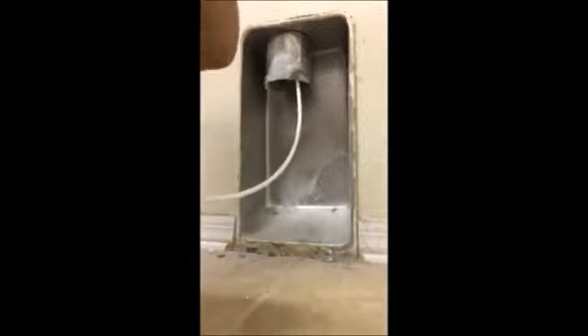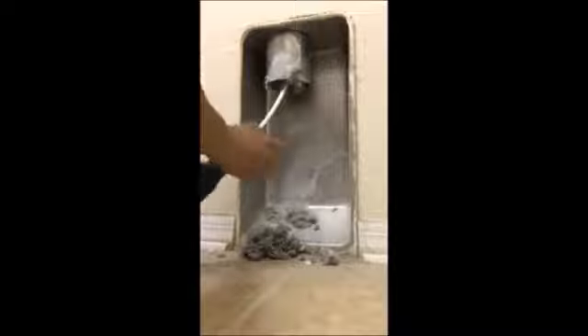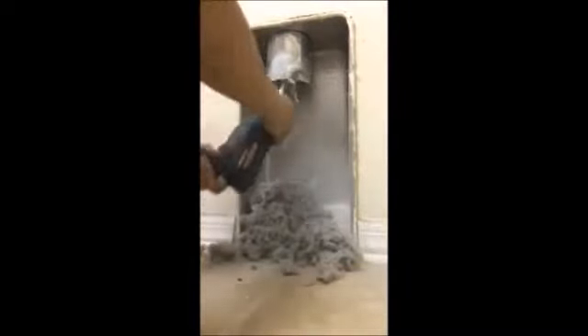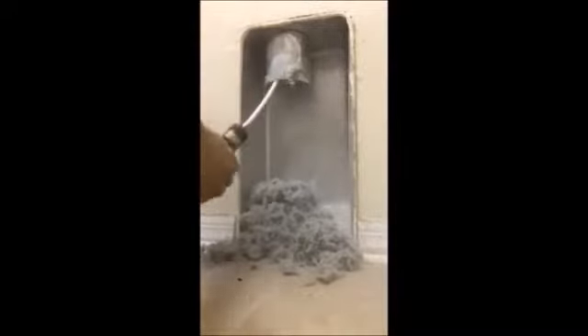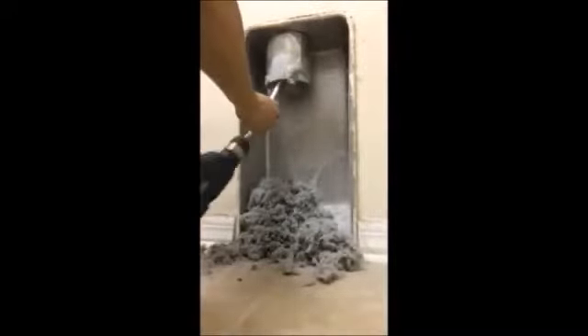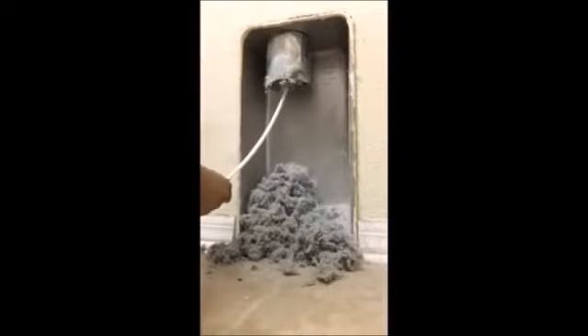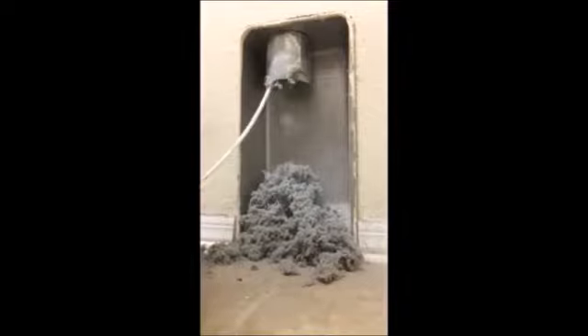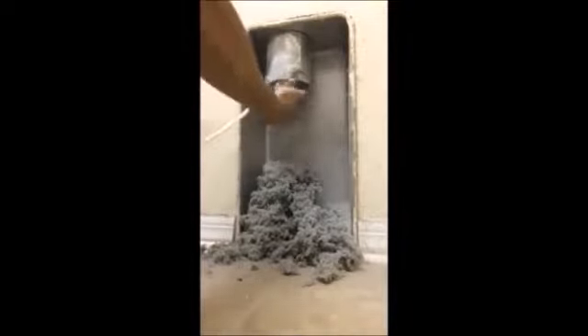One way you can check to see if yours is past due is if you've never had it done, if you don't know when it was done, or if you see any kind of lint or debris outside your house near the dryer vent. Now, if it's on the first or second story, sometimes it blows around a little bit. But as you can see from our first picture, you can easily see it clogged up.